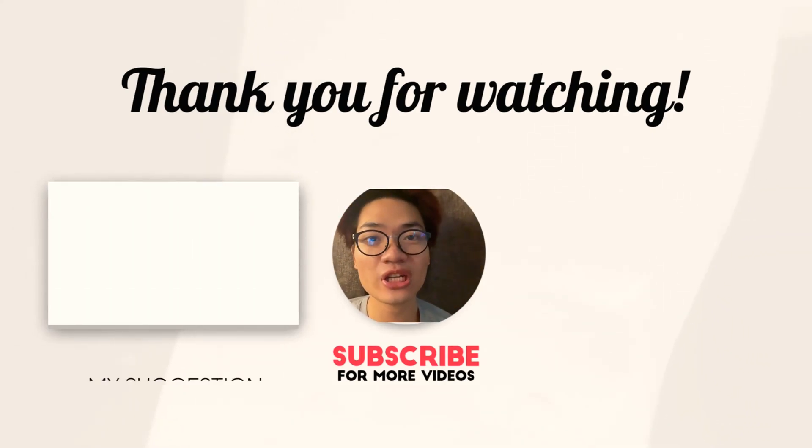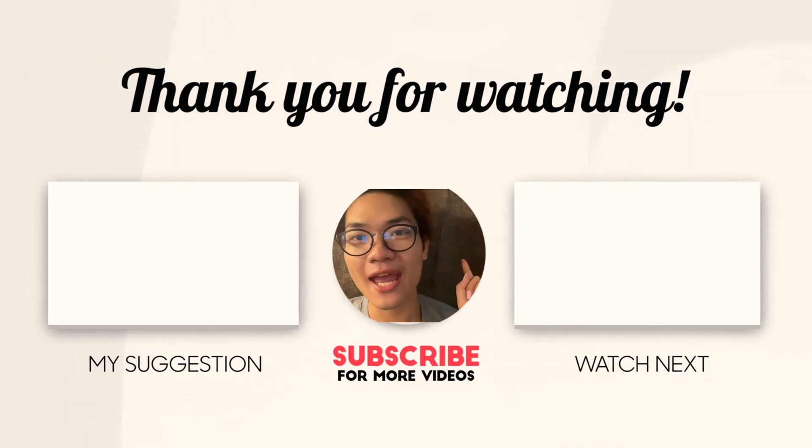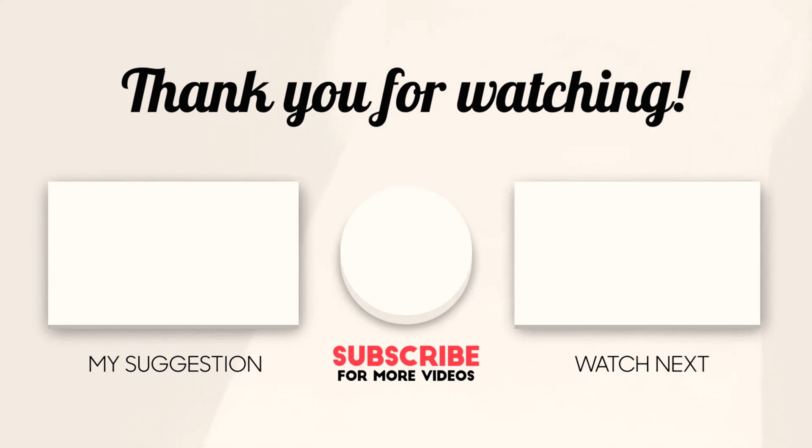Thank you for watching! And don't forget to subscribe, share and click the bell button down there so that you guys can catch up on all the videos that I have. See you guys in the next video. Bye! Thank you.